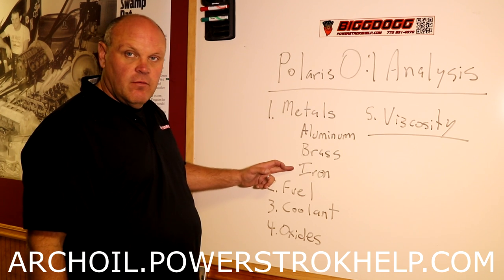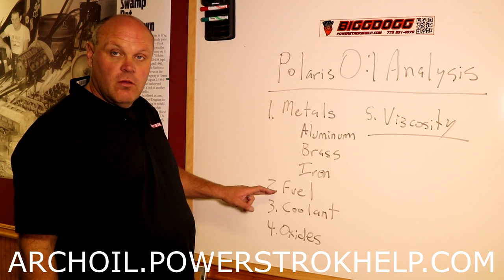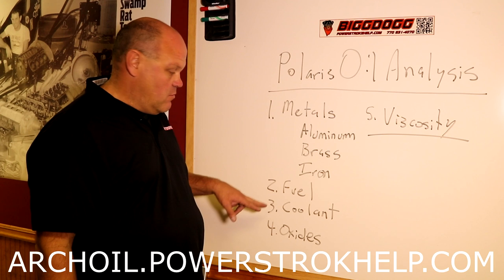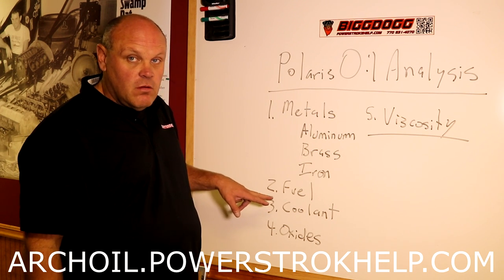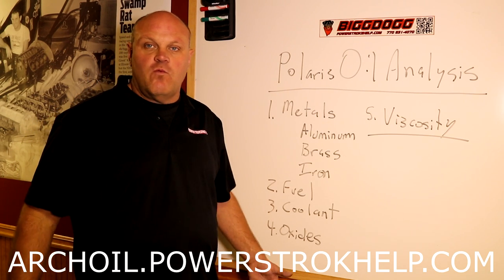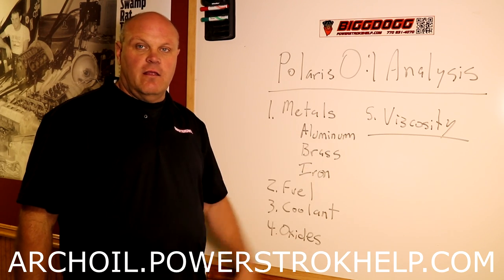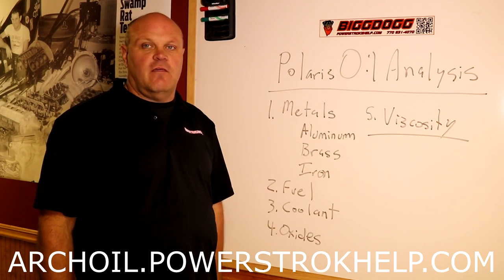Metals — aluminum, brass, and iron — internal parts of the engine are wearing. Fuel means you've got something going on in your fuel system, probably injector cups or a crack somewhere. Coolant means EGR system or a crack somewhere. Oxides means you just ran the oil too long — it's time to change the oil, it's worn out. And viscosity means the oil is worn out, it's no good anymore. Especially in 6.0 trucks, viscosity is a key piece. This oil test is an absolute key indicator of the health of your engine.